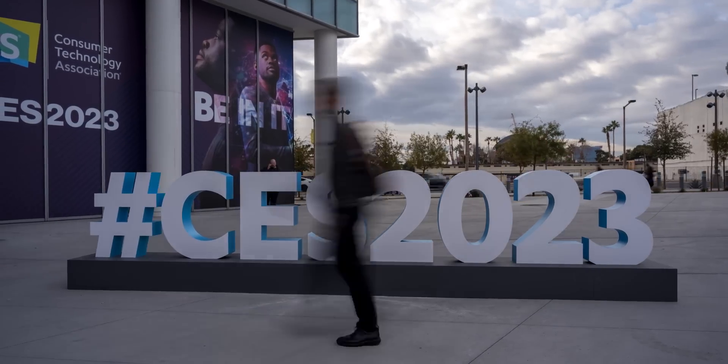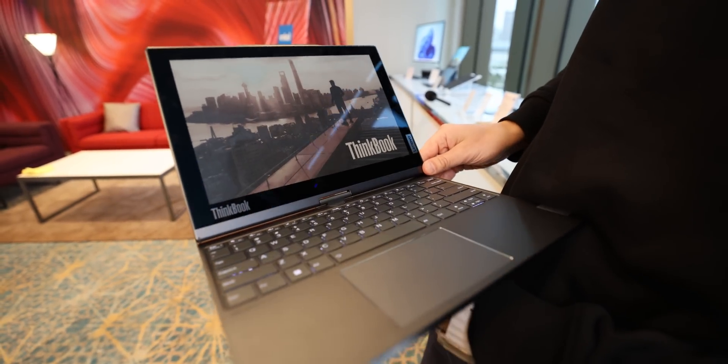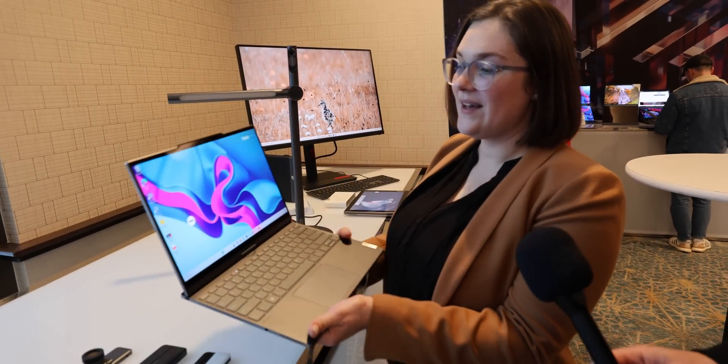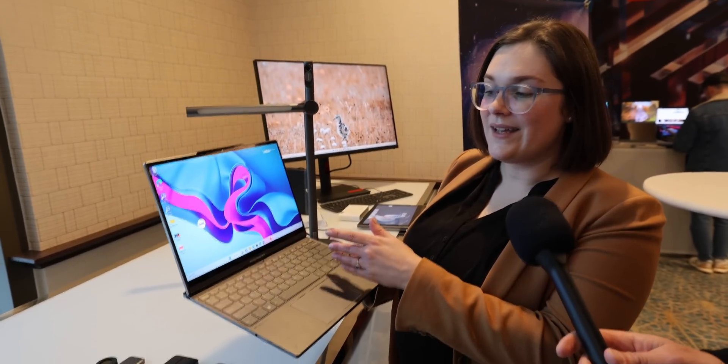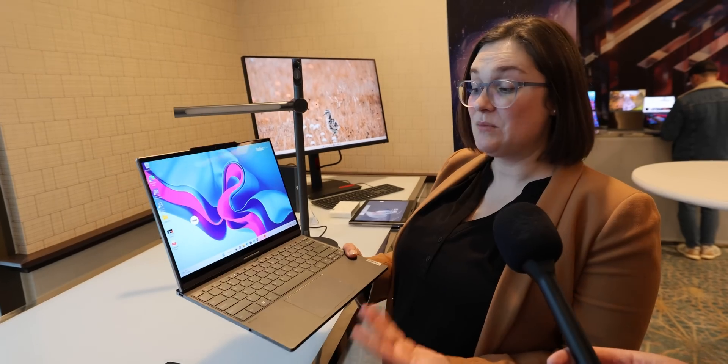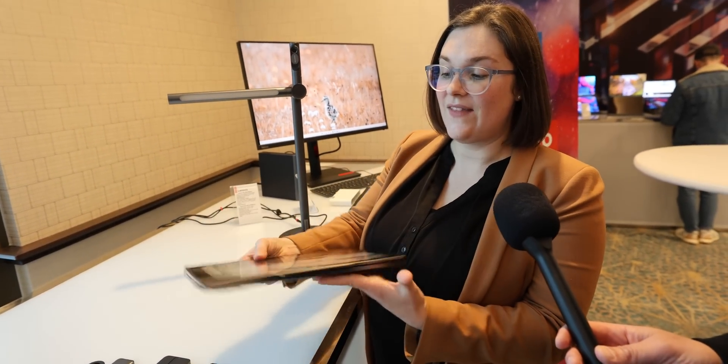But is it enough for this technology to become mainstream? This year's CES shows that paper-like screens might be on the rise. Take Lenovo's hybrid with two screens, one of which is a color e-ink. It has a 13.3-inch vibrant 2.8K OLED display.